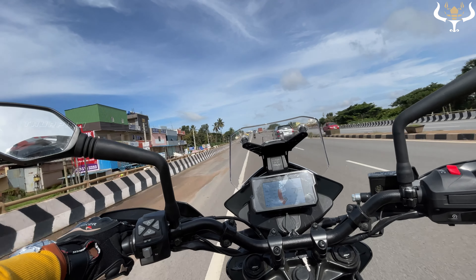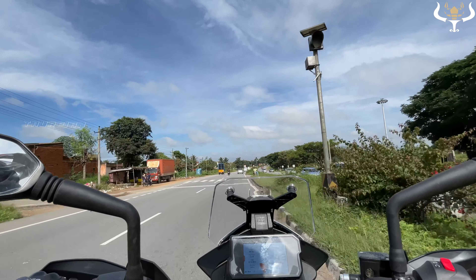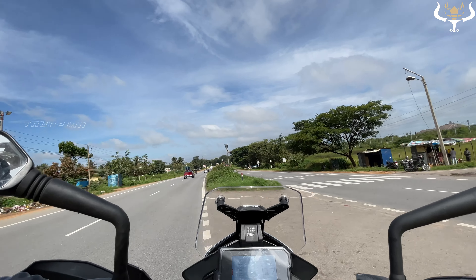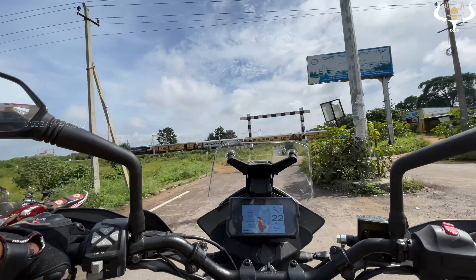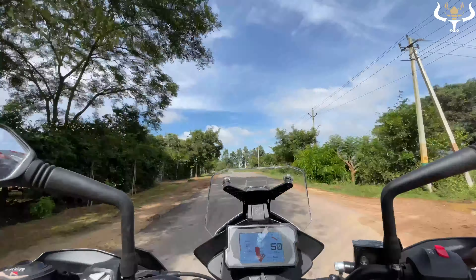We arrive at Dabaspete, which is the main junction to all the tourist places. If you come by bus, you can get down here and take an auto to Mandaragiri — it is very close by. Here is the junction where we need to take a right turn to Mandaragiri hills. I think it is hardly 3 to 4 km from the main road.